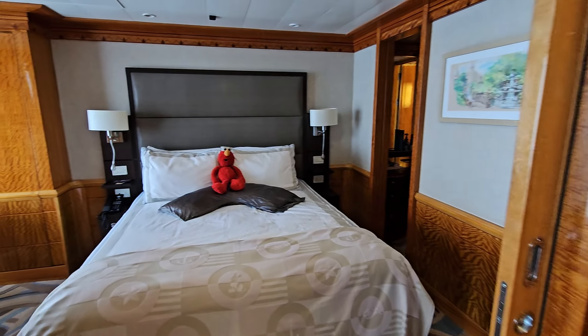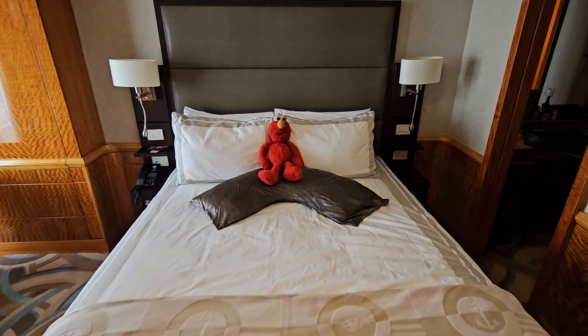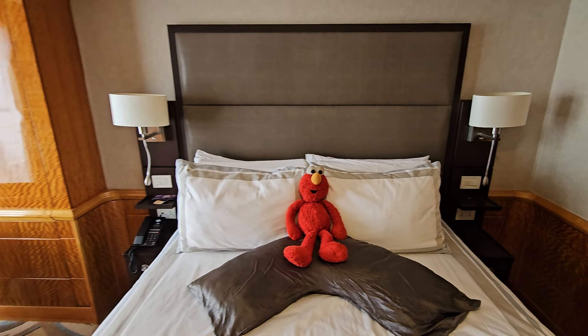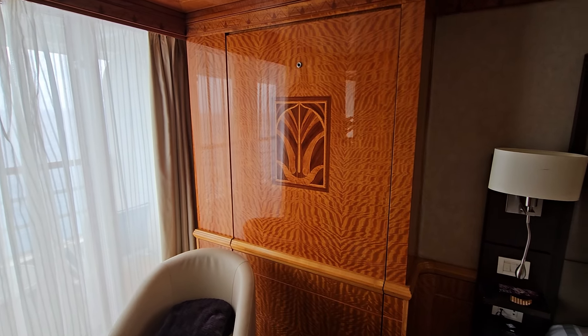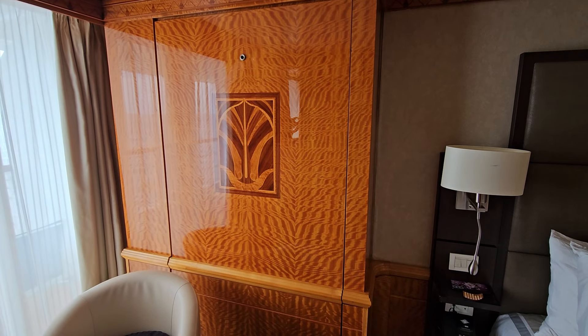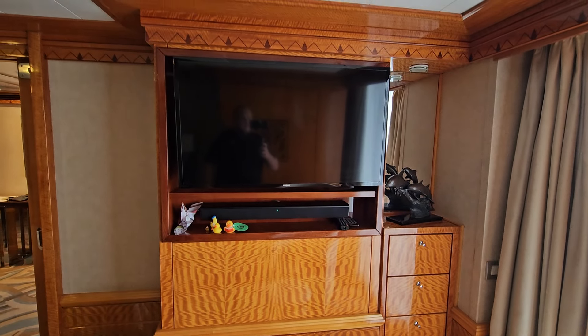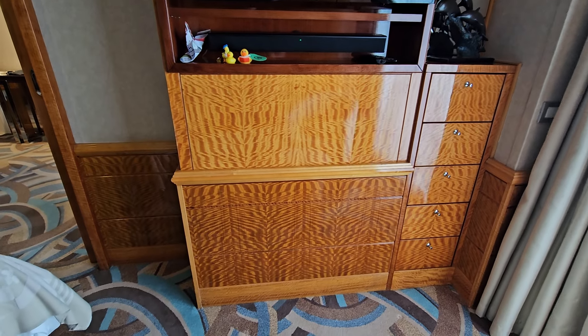Now going into the main bedroom. You get your nice premium upgraded pillows and mattress as well — super comfortable. There's a little Murphy bed here where Max has been sleeping. I'll insert a clip of that during turndown service once it's been pulled down. There's another entrance to the balcony down there, and a TV with some more drawer space.